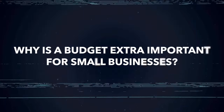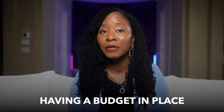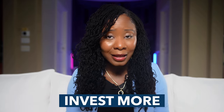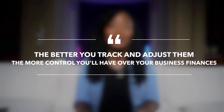Why is a budget extra important for small businesses? As a small business owner, every dollar counts. When you're running lean, overspending in one area can leave you short in another — like paying your staff or ordering inventory. Having a budget in place also helps you plan for the future, spot trends in your spending, and figure out where you can cut costs or invest more. Budgets might not be exciting, but they're your best defense against overspending, unexpected costs, and financial stress.